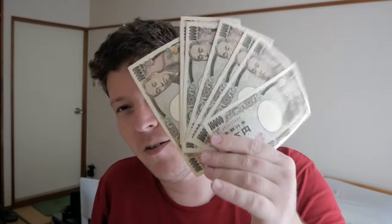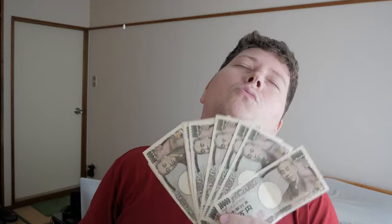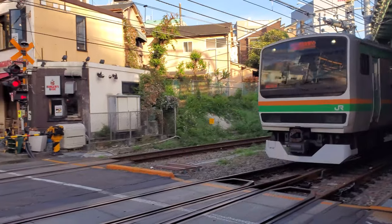So yeah guys, that was my unboxing of my 100,000 yen stimulus package, also known as Abe Bucks. And with all that said, this is Andy-san signing out for now. As always, forever, we'll see you next time. Catch you later, guys. Bye.